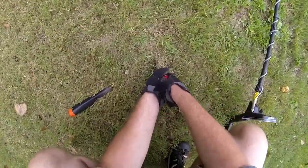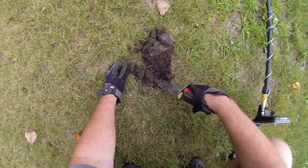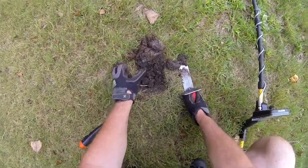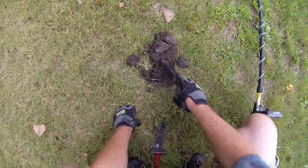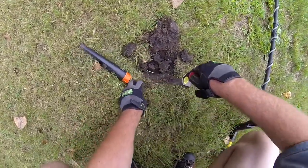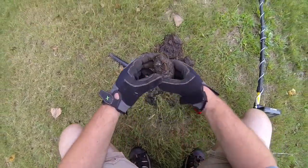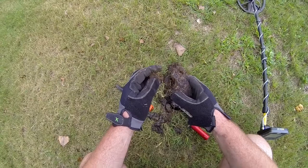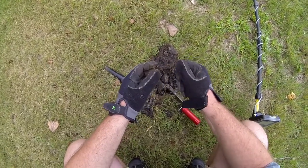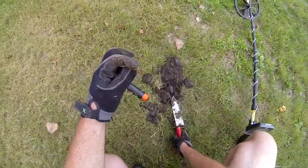I just got a quarter signal two and a half inches deep in this very wet ground here. Maybe I missed it — yep, there it is. Very red. Wow. Kind of cool. I might leave that one red. It's kind of neat.